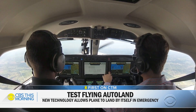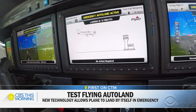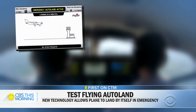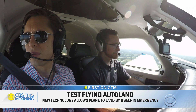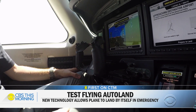Affirmative. Emergency auto land activated. The plane then picks the closest airport from a list of thousands worldwide where it can safely land, factoring in weather, terrain, and the amount of fuel on board. It radios the tower, declares an emergency, and updates passengers on the approaching landing. The pilot can override the technology at any point.